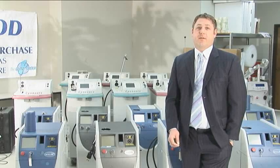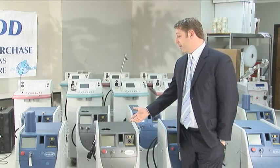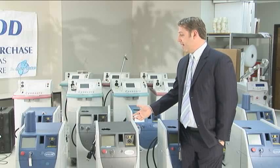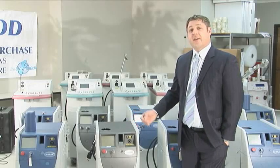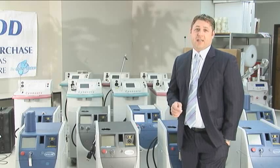In some cases, it makes sense to purchase equipment new directly from the manufacturer. However, in many cases, it does not. For example, these Candela units, which were manufactured in 2004 and 2005, are the exact same functionality as the 2009 units that are selling for over $80,000 each today.